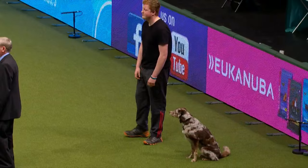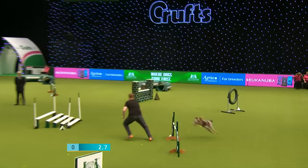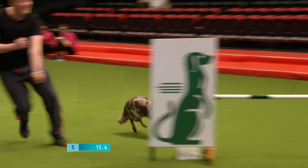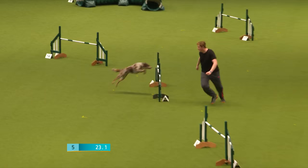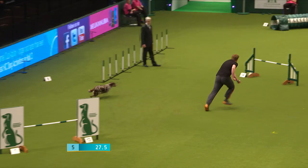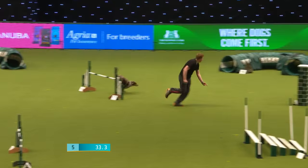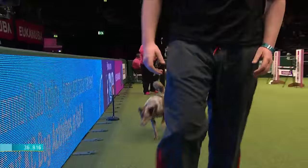Next to go is Isaac Hartley with Kira, a crossbreed — Kamikaze Kira. That was a refusal on the long jump, so he picks up five faults; he went past the obstacle, which counts as a refusal. I think Isaac was running in the YKC ring yesterday as well — and apparently he won it. Well done, Isaac! Into the final straight — lovely run. 36.816 with five faults.